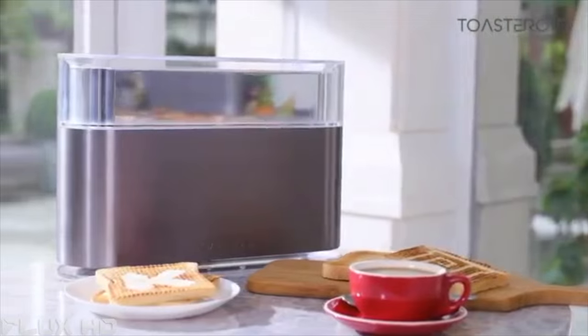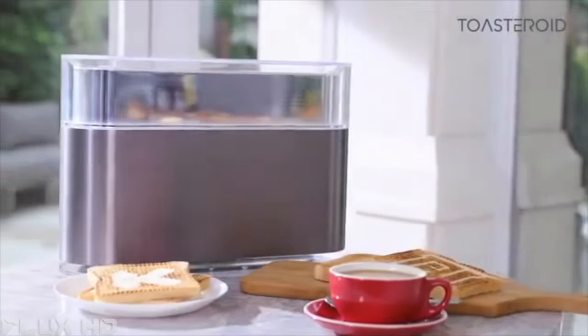This is the beginning of the Toasteroid journey — unique, creative, and interactive. Help us kick start your mornings with Toasteroid.